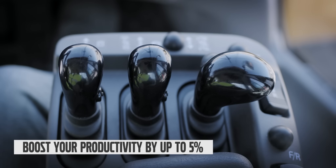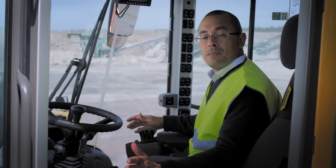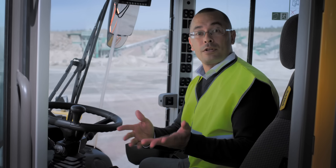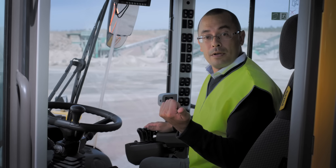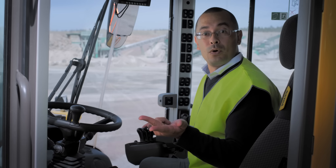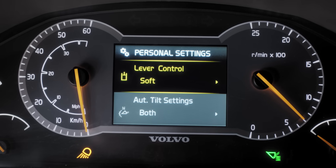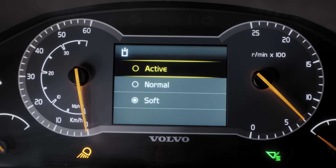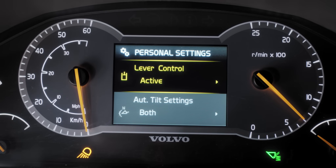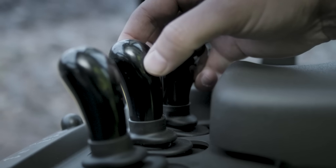The customizable hydraulic levers are a great way to boost your productivity. Depending on your application or the type of work you're doing, you can select your preference of responsiveness — soft, active, or normal — and all of it is accessible in your setup menu. Choose active mode when needing instantaneous movements of the attachment, soft for applications which require more precision, and normal for a balance of the two.